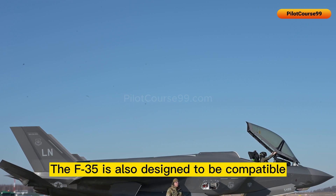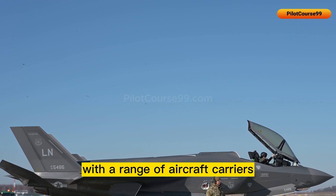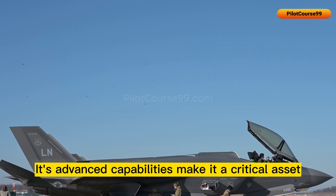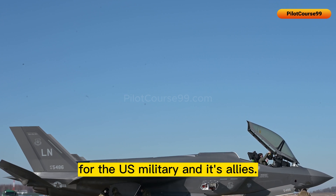The F-35 is also designed to be compatible with a range of aircraft carriers and can operate from land-based runways or from ships at sea. Its advanced capabilities make it a critical asset for the U.S. military and its allies.